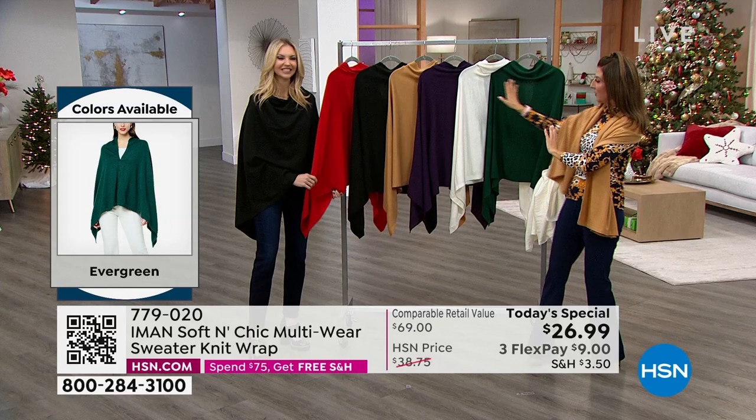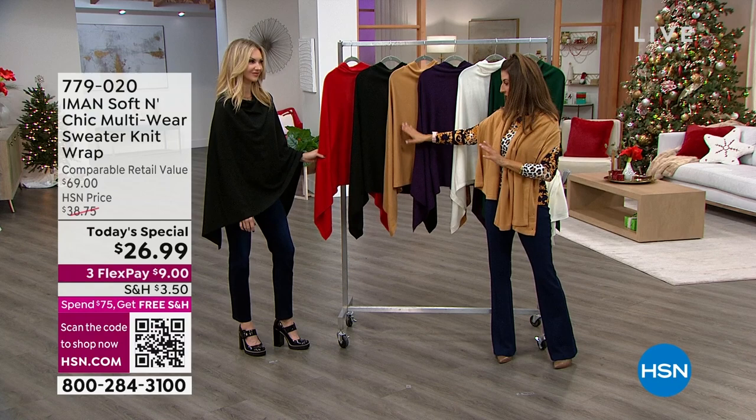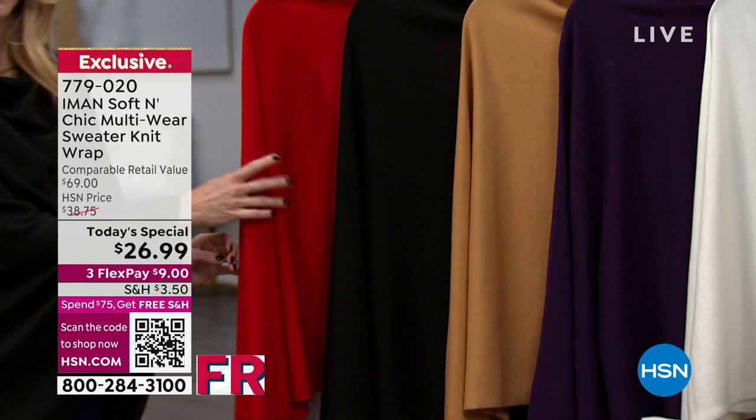There's the evergreen, there's the natural, there's the beautiful eggplant, the camel. Is the camel still the most popular? It is. Camel might be the first to sell out — that's not the one we brought the most in because we also thought you'd probably love the black. But all the colors are going quickly. And then there's that beautiful red.